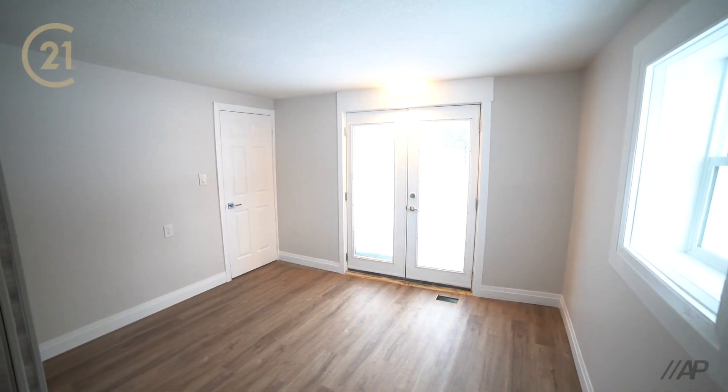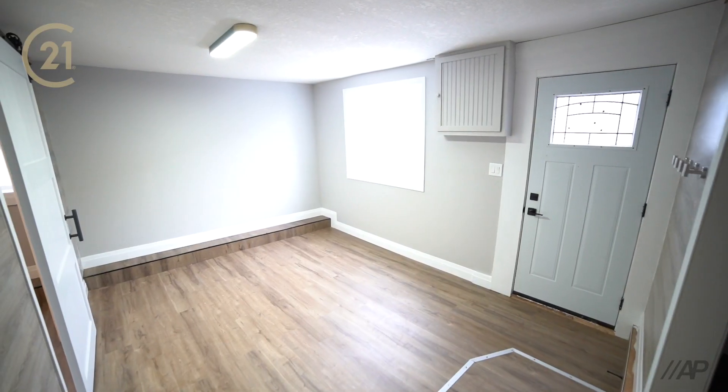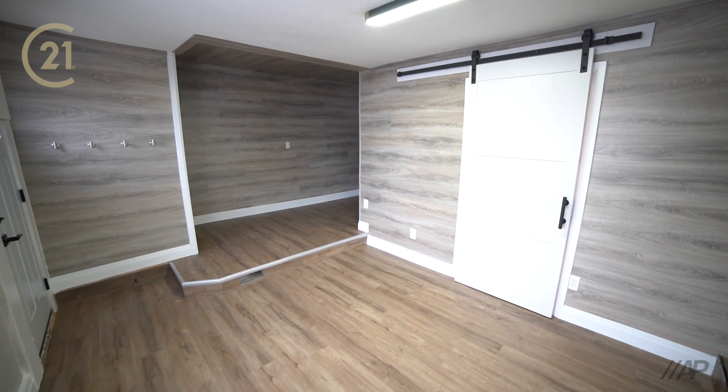This beautifully renovated country property features a large living space and that old country charm, right in the heart of this cozy small town.